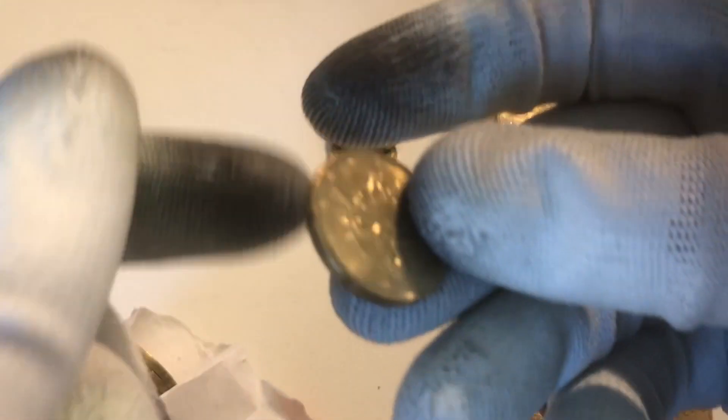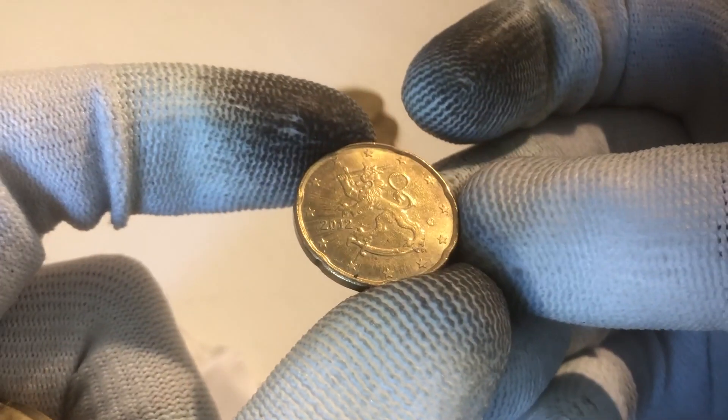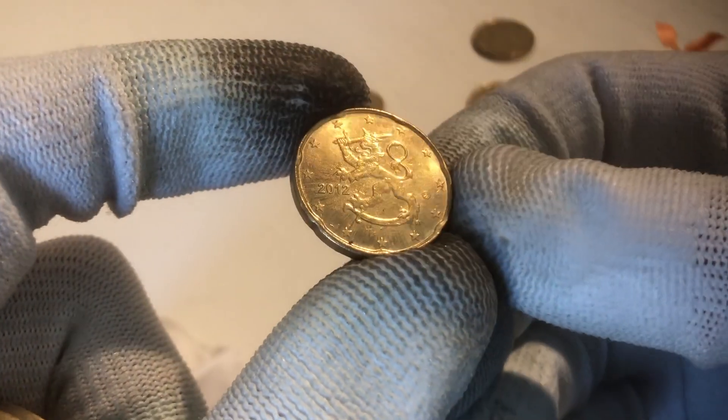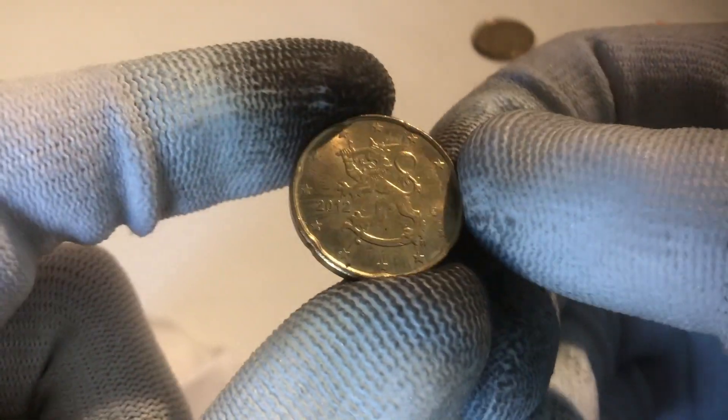And here we have quite a special one from Finland from the year 2012. Nice one. Sometimes the Finnish coins have a pretty low mintage as well, so I'm definitely going to check out what the mintage tells us. This is a nice one — a nice one to find.